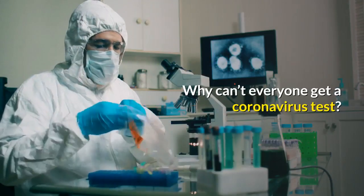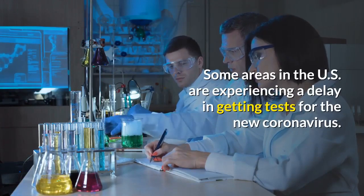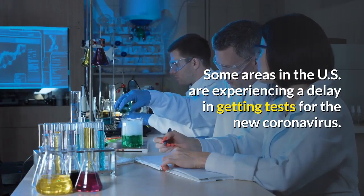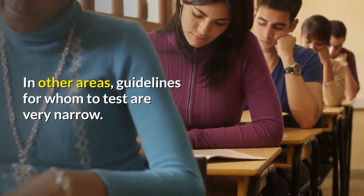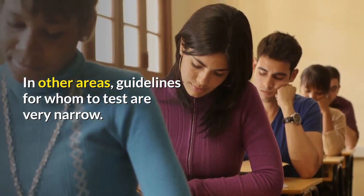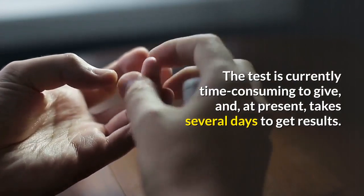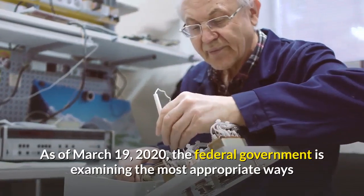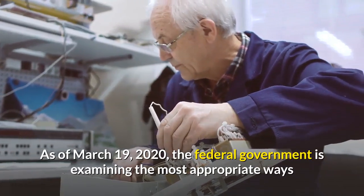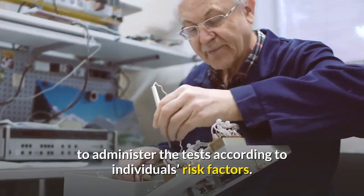Why can't everyone get a coronavirus test? Some areas in the U.S. are experiencing a delay in getting tests for the new coronavirus. In other areas, guidelines for whom to test are very narrow. The test is currently time-consuming to give and, at present, takes several days to get results. As of March 19, 2020, the federal government is examining the most appropriate ways to administer the tests according to individuals' risk factors.